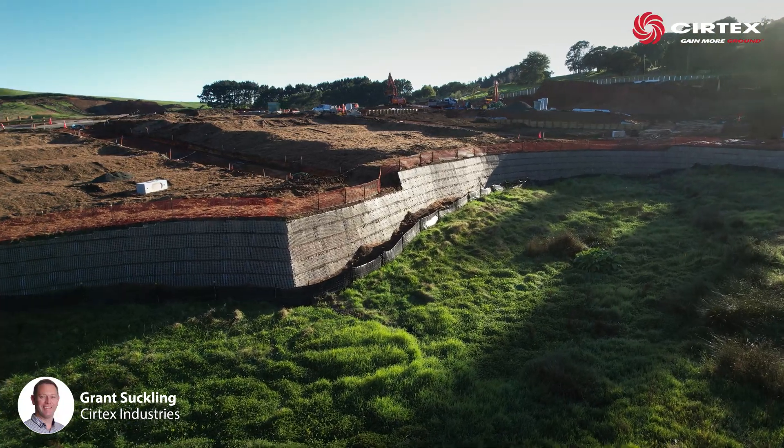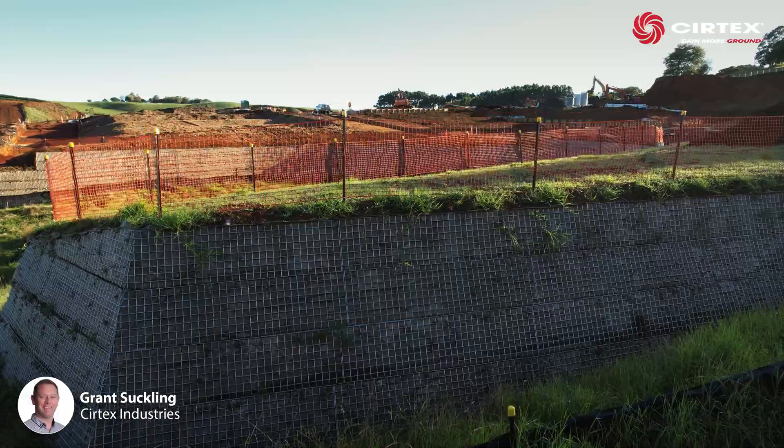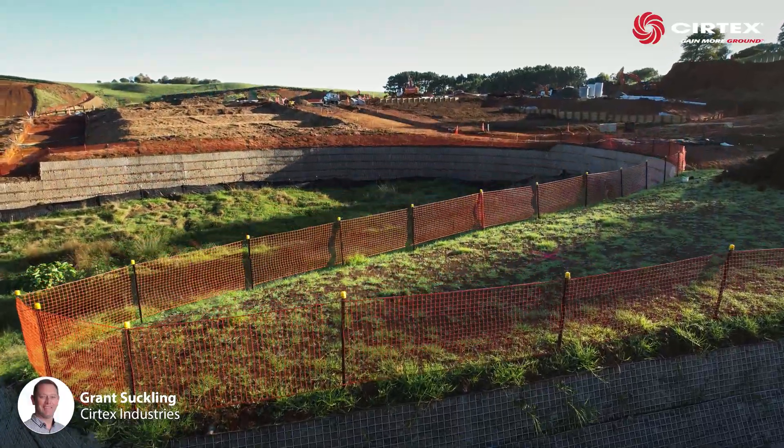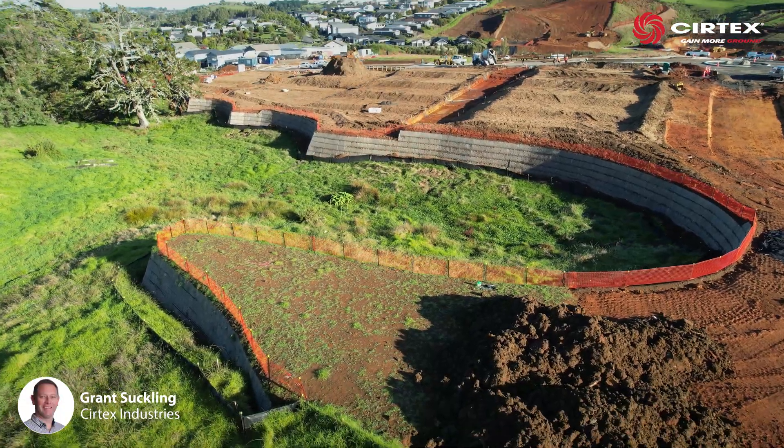With this Duramesh MSE wall now in place, MyLand have created an aesthetically pleasing retaining wall that not only maximises the use of their land, but protects and beautifies the local stream and natural water network.